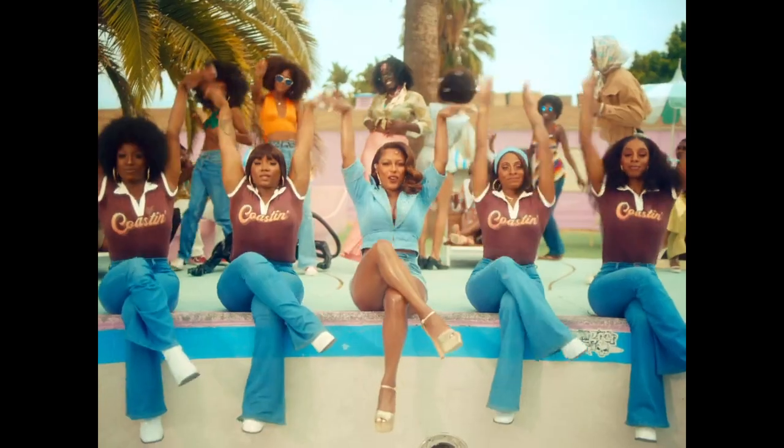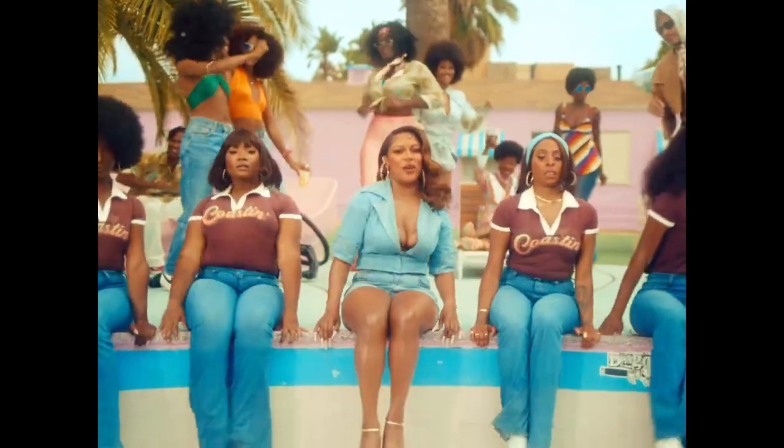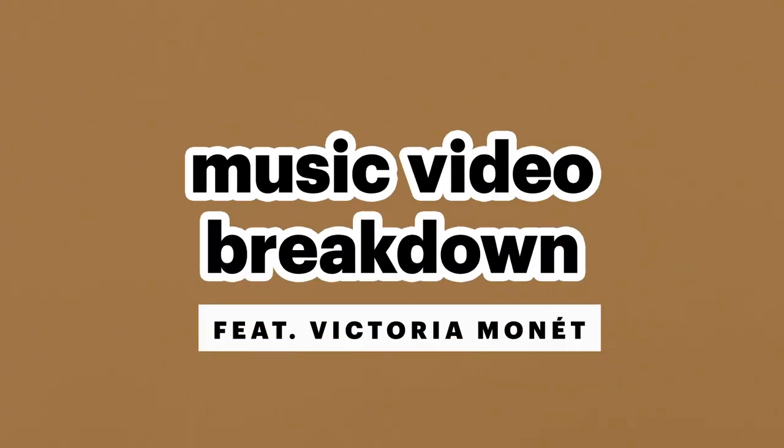There's so many details in this video — little Easter eggs. What's up, I'm Victoria Monet, and today I will be breaking down some of my favorite music video looks.